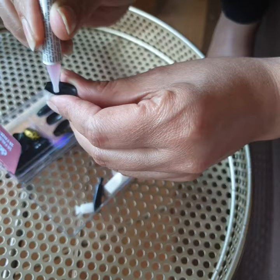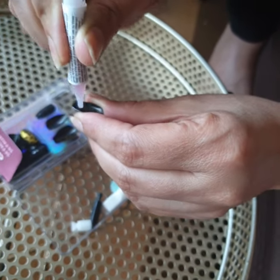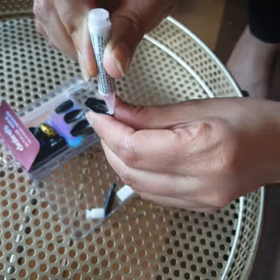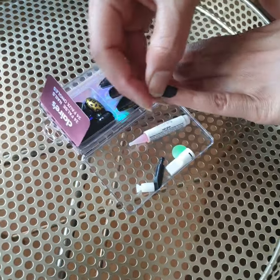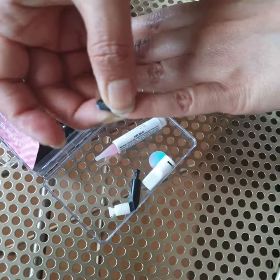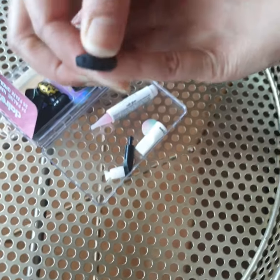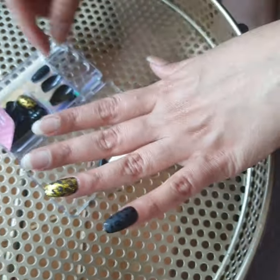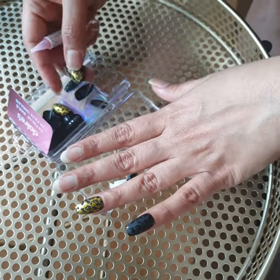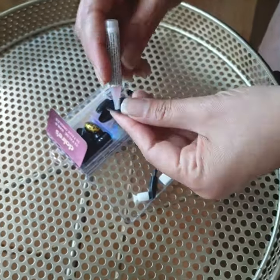Now I'm going to show you how to put these nails on. My mom already put one on and now we're doing the next one. She's doing gold, black, gold, black — the pattern one, not the plain black because it doesn't really look nice. You can see she's putting it on using the glue — it looks so nice!